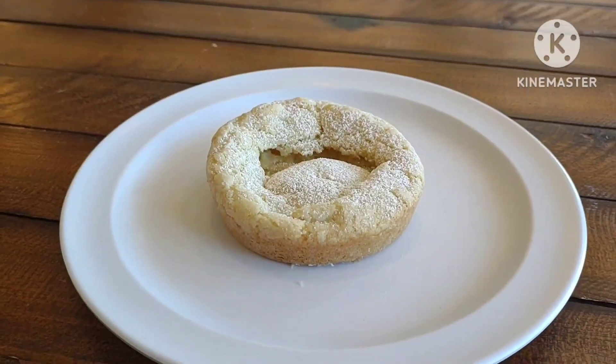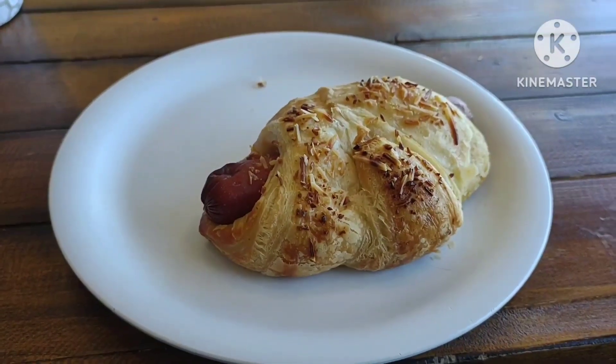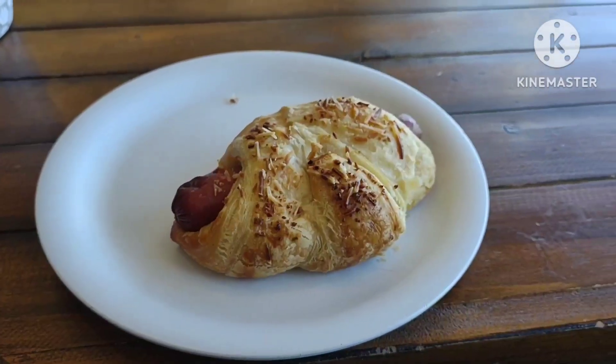That's a cute dangie. What do you do? That's a spicy sausage pastry thing.